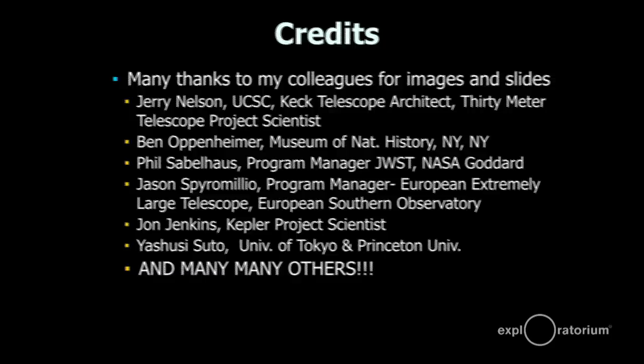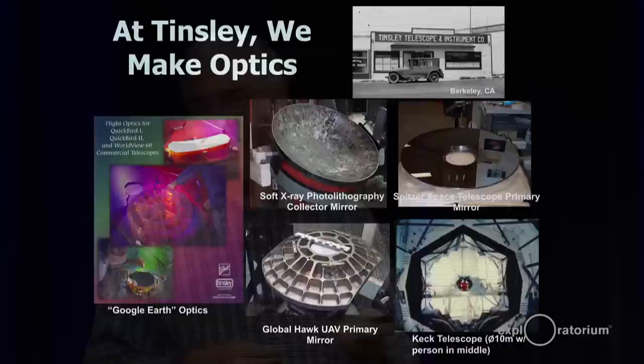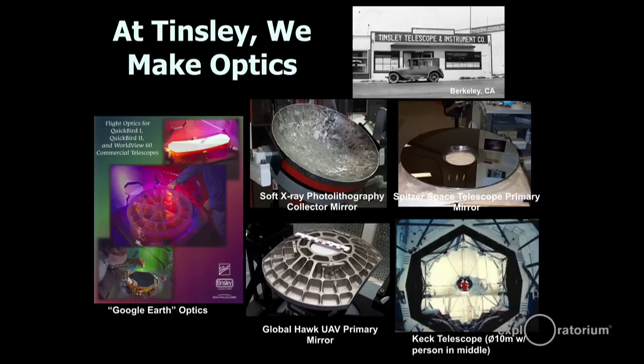We make optics at Tinsley. This building right here — that was our original building, right down near the waterfront in Berkeley. That picture is from 1926, so we've been making optics in the Bay Area for a really long time. Clayton Tinsley was actually a Galileo High School science teacher who had a side business making kit telescopes for amateur astronomers, and there are old magazines with ads from the Tinsley Telescope and Instrument Company. But as you can see, we make a lot of other optics at Tinsley — these are some examples of projects over the last 10 or 15 years.